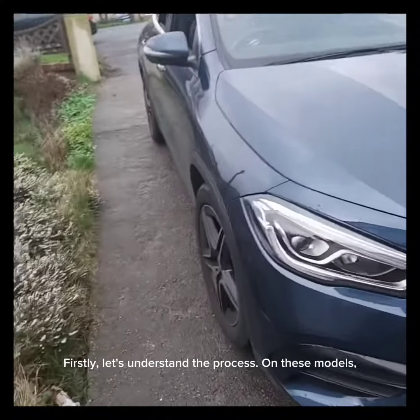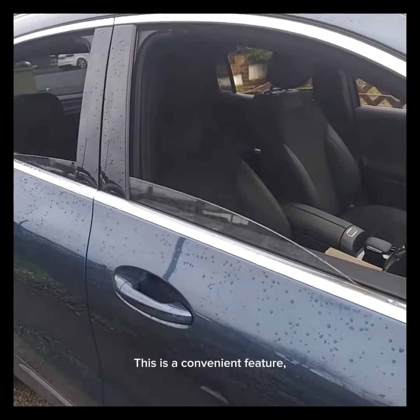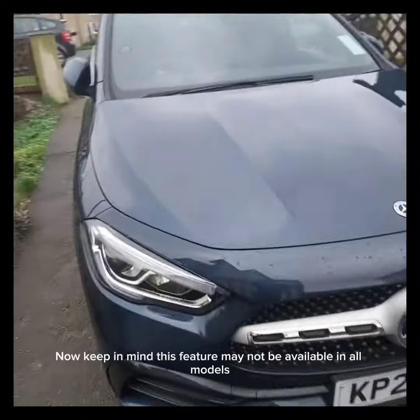Firstly, let's understand the process on these models. It will automatically roll down both front windows. This is a convenient feature, especially during hot summer days when you're in a hurry to get going.